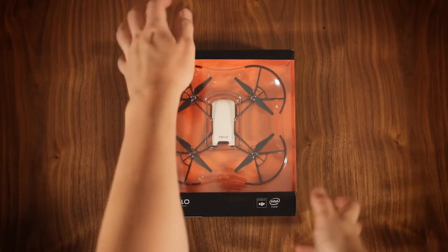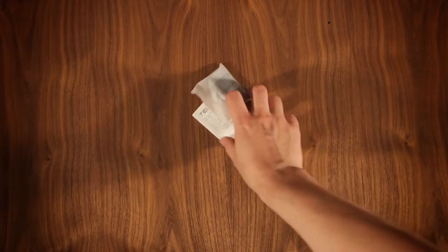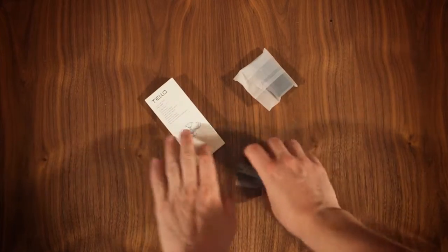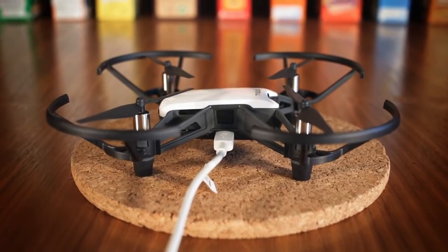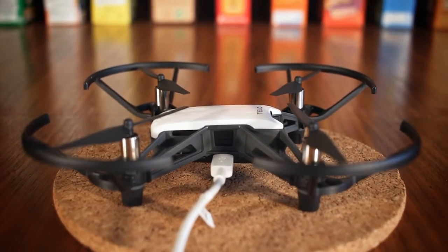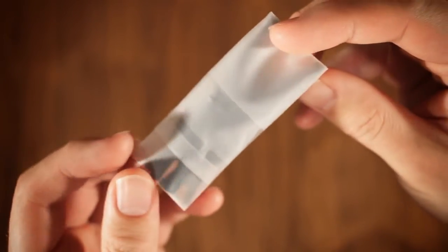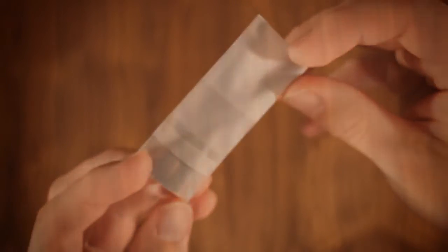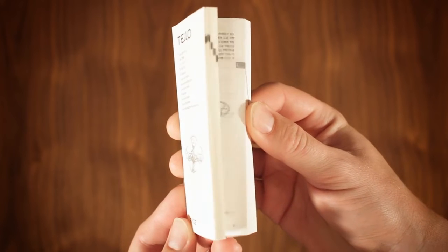The Tello packs an impressive amount of novel technology for just over $100 — the price at the time of this review — but also saves heavily on the accessories. You get no transmitter and, surprisingly, no charger. I guess Ryze assumes you already have the micro-USB cable required for charging. What does come included is the already-mentioned 1.1Ah single-cell battery, four replacement propellers — two clockwise and two counterclockwise — with a handy prop removal tool, and a very well-written and pretty thorough, if somewhat tiny, instruction booklet.